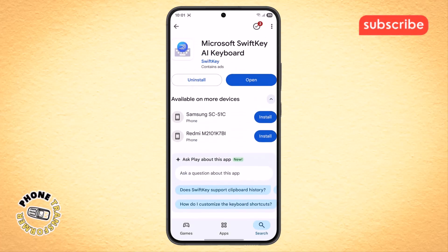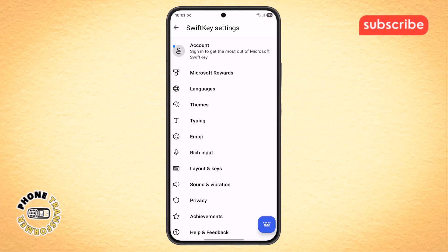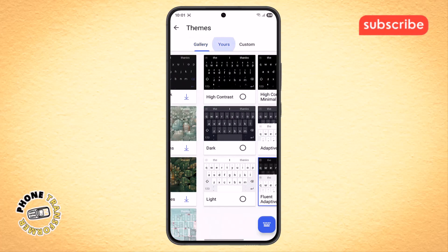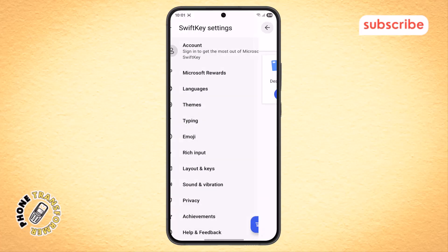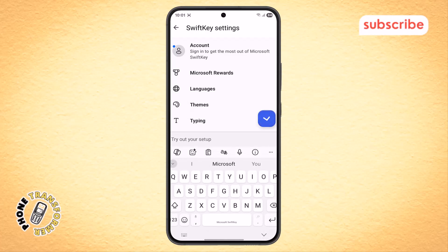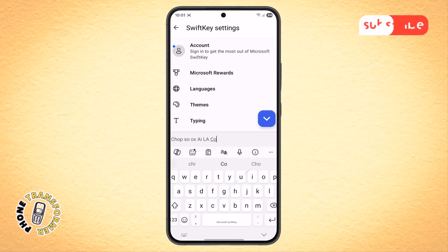Once you have the app installed, you'll be greeted with the home menu. This is the main hub where you can manage all your keyboard settings. From here, you can tap on languages to download new language packs and switch between them. Next, let's tap on themes — this is where you can customize your keyboard's look and feel with a wide selection of pre-made themes or the option to create your own. Tapping on typing and emoji allows you to fine-tune features like autocorrect and predictions. Finally, you can open keyboard and easily swipe to type, which shows you how the app's core functionality feels in practice, letting you glide your finger across the keyboard to input words effortlessly.